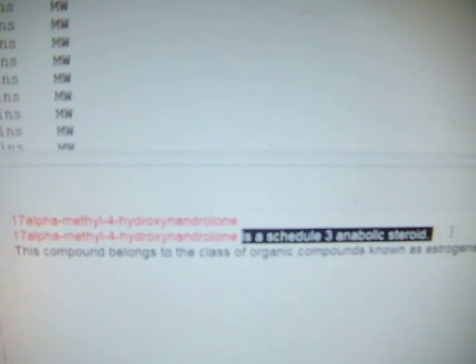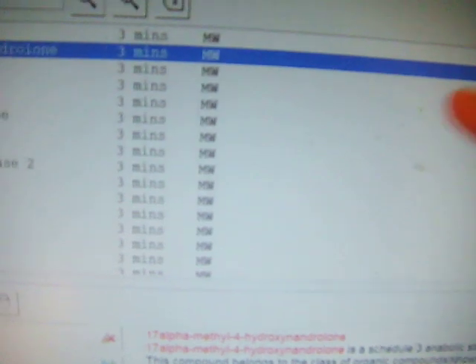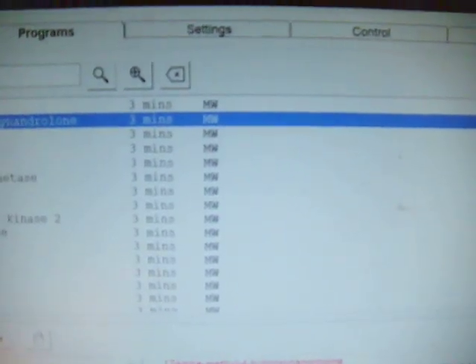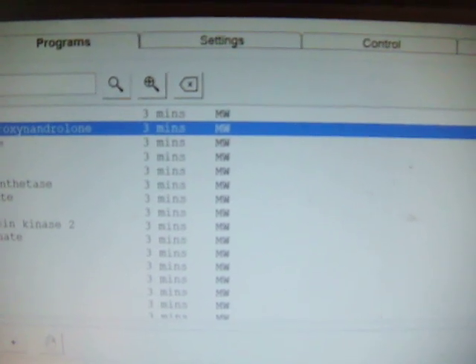Way up here we've got this one: Schedule 3 anabolic steroid. Now, MW stands for molecular weight. These are electronic frequencies which are calculated based upon the molecular weight of the molecules within the substance, for the purposes of attempting to emulate some of the effects of that substance.